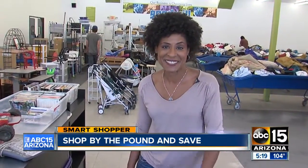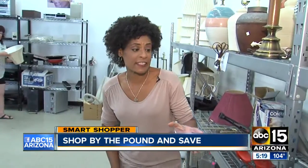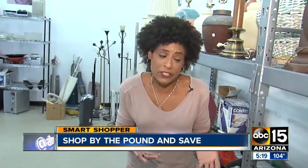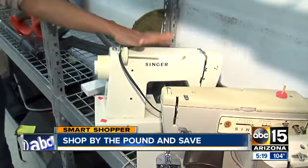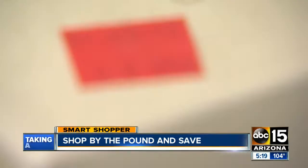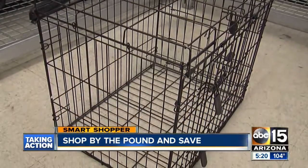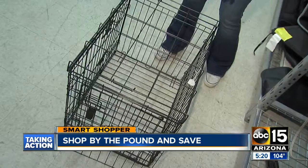Let me give you an example of some items you can buy not by the pound — and there are still some deals. Over here there are appliances, things not sold by the pound because they weigh too much. Like this sewing machine — very used, you don't know if it works, but you can plug it in and test it — it'll cost you just seven dollars. Or how about this little pet cage right here, just $10? At Goodwill retail this would normally go for about $40 brand new. Some really good savings.